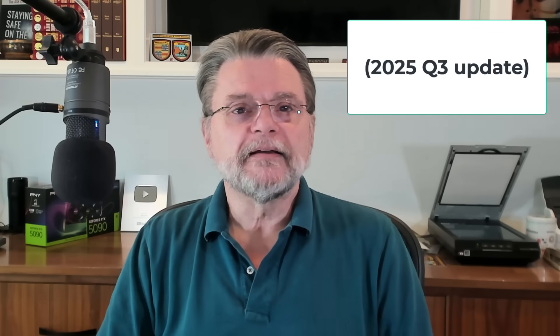There's a fair amount of churn, and I'll even call it drama, in the security industry. Things change over time. So it's once again time for my periodic update. Not a lot has changed in the last year, but there are some new things to talk about and consider.